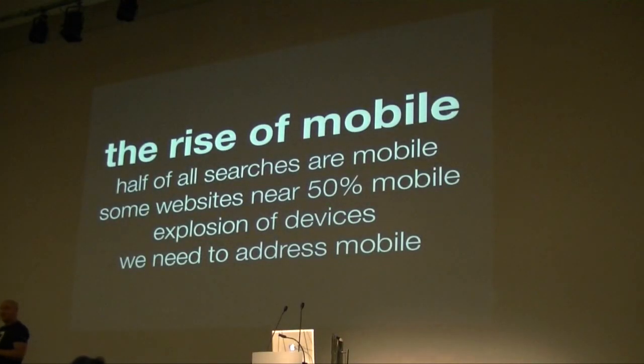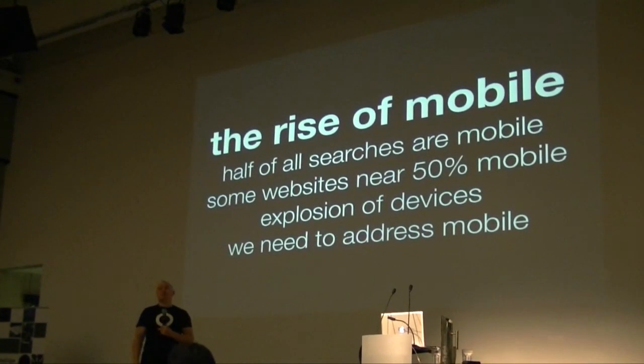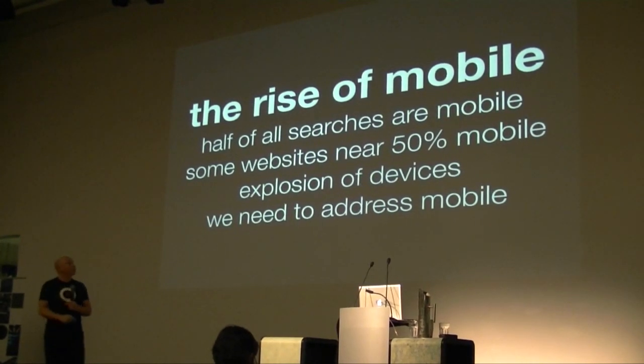We all know that we're living in this world of mobile now — it's a given. There are some sites like Twitter and Facebook that are 50% mobile. Do you all look at your stats? What's your mobile usage, very broadly, on your website? 5%? 10%? 20%? 30%? 2%? It's worth checking all the time — we should be out there checking what we're doing.